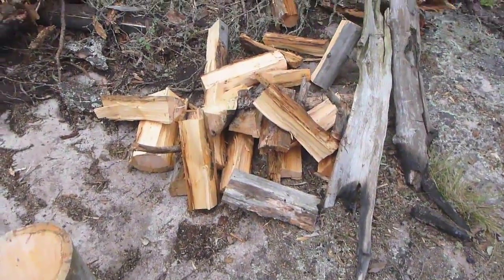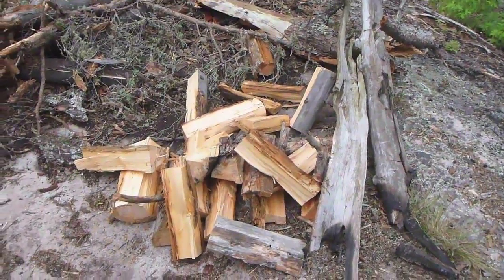About ten minutes of cutting and here's my pile of firewood. There's at least 15 or 20 logs there.